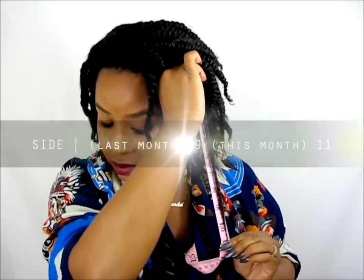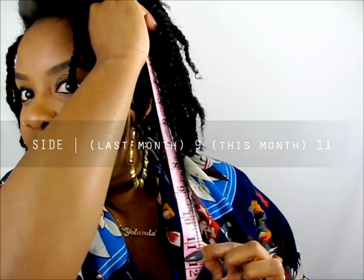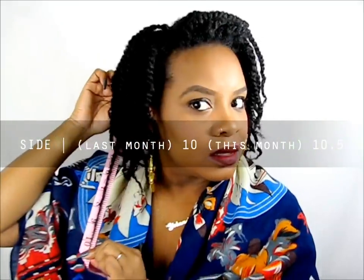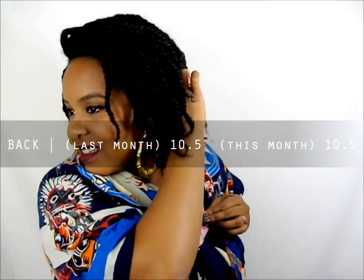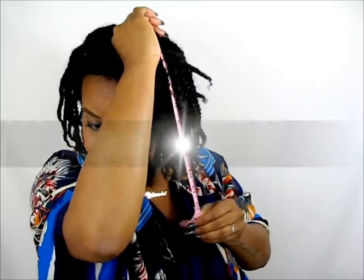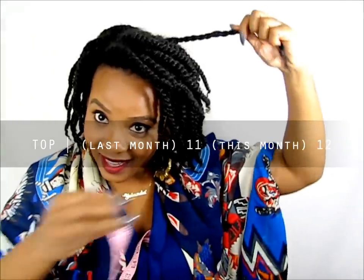I think this side is my shorter side — I do have one side that's shorter than the other. This side is at a little bit over 11 inches, this side is at 10 and a half inches, and that one is at 13 — which doesn't seem right.